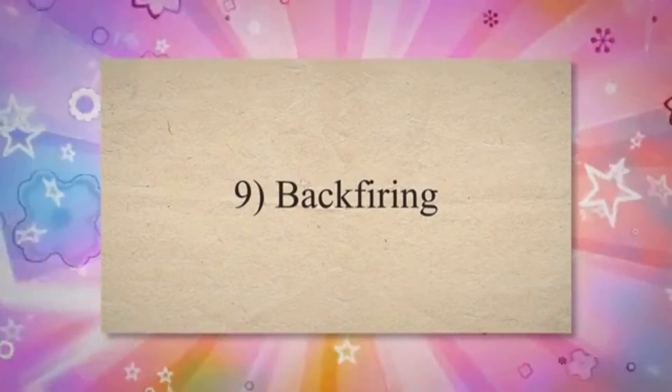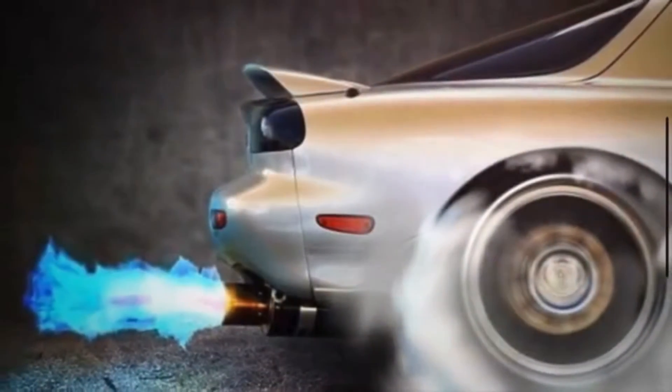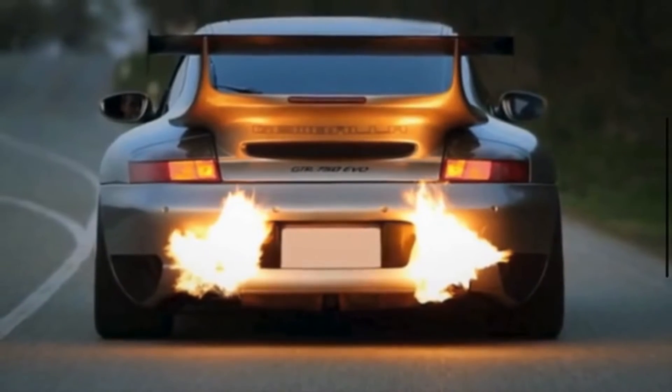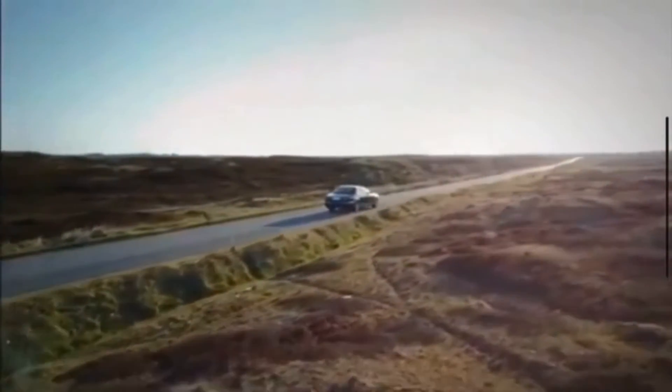9. Backfiring. When the timing is off, the combustion cycle may occur at the wrong time, leading to fuel igniting in the exhaust system. This can result in backfiring, where loud pops or bangs are heard from the exhaust.